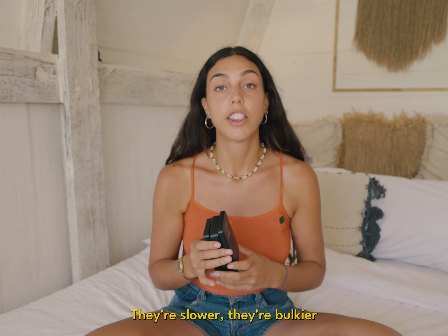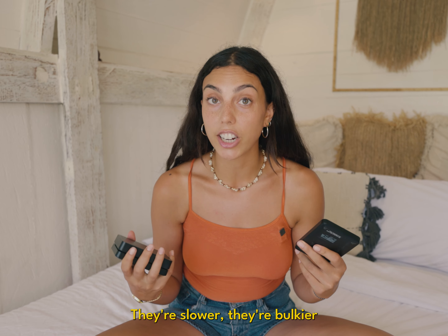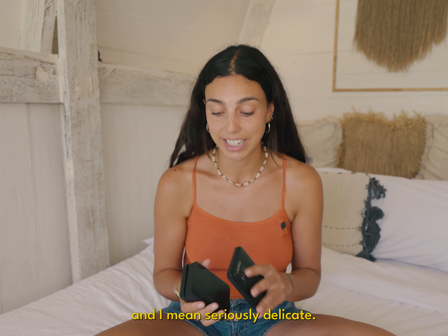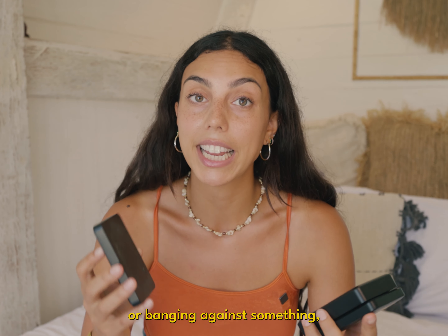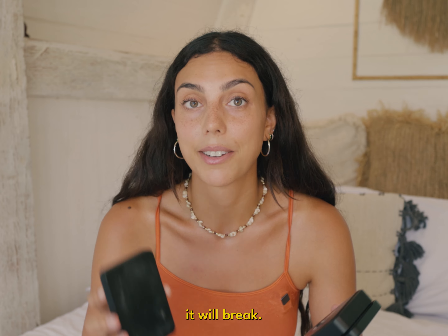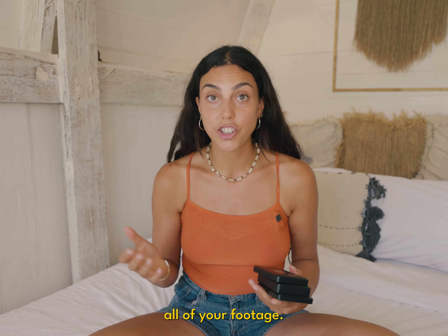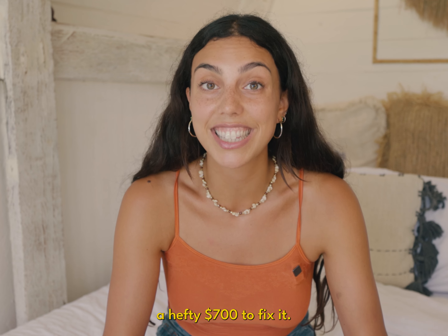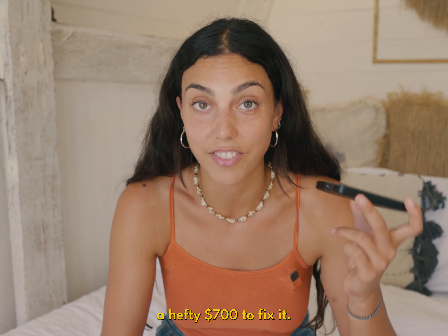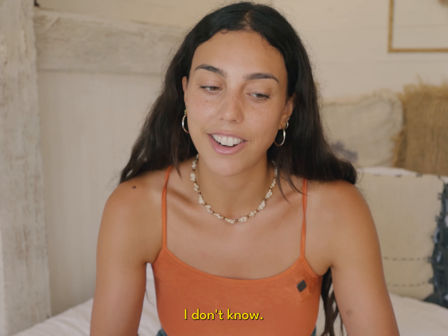Hard drives have moving parts in them — even when you plug them in and use them you can actually hear the fans working. They're slower, they're bulkier, and they're a lot more delicate. Seriously delicate — if you drop one even once or bang it against something, it will break and you could lose all of your footage. You can get them repaired, but that happened to me once and it cost a hefty $700 to fix. So that's why I recommend SSDs.